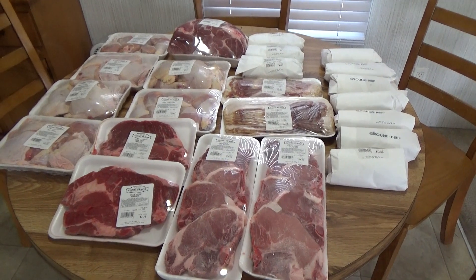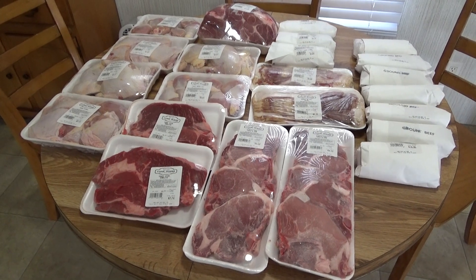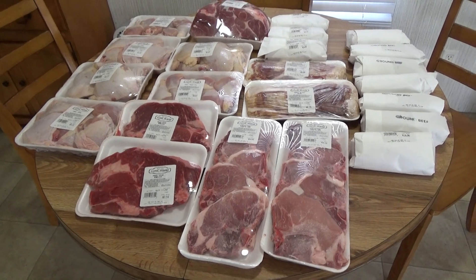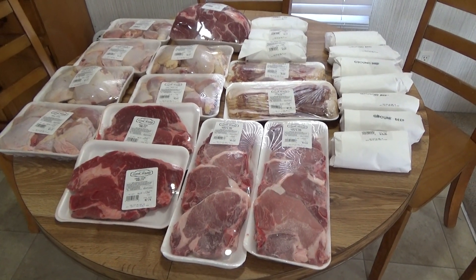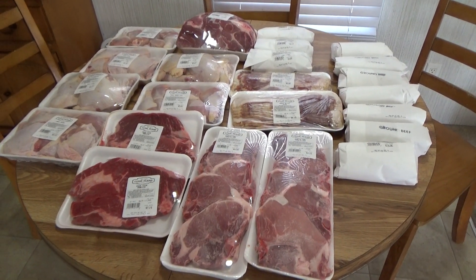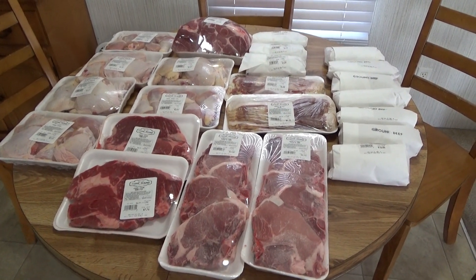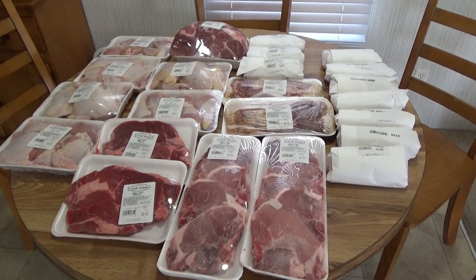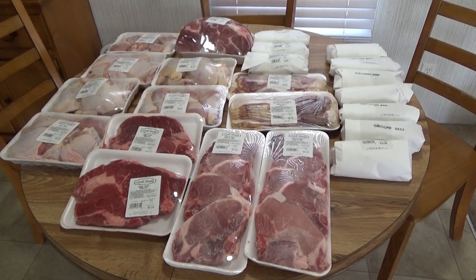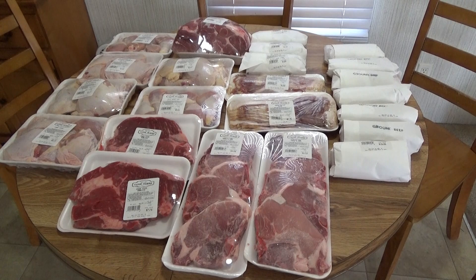I hope you enjoyed seeing everything we picked up. I'll have a regular grocery haul in a couple more days showing what I picked up from either Walmart or Aldi's — not sure yet. So you'll be getting this haul and another grocery haul. If you enjoyed it, give me a big thumbs up, leave me comments down below, don't forget to subscribe to my channel, and make sure you hit that notification bell so you'll be notified when I put up new videos. I'll see you in my next video — have a good one, God bless, bye!